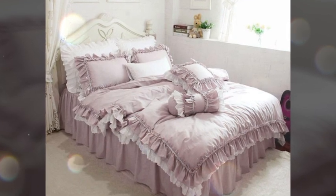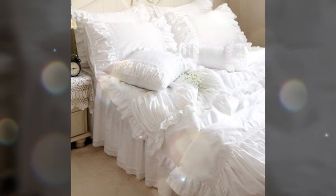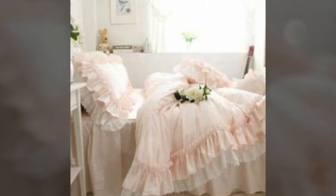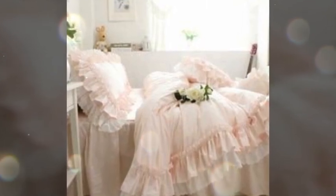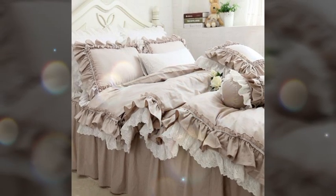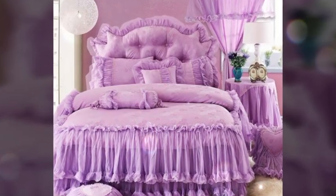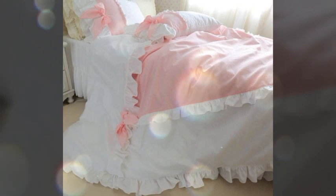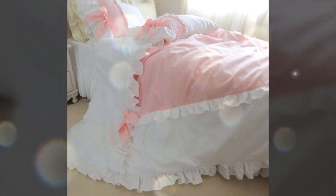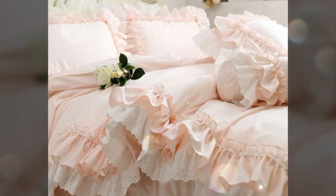They can be matched with existing decor or used as a statement piece to instantly elevate the ambiance of a room. Additionally, these cushions not only serve as decorative elements but also provide comfort and support while lounging or sitting. With their delicate and feminine designs, frilly cushions bring a sense of luxury and refinement to home interiors, making them a cherished addition to any home and living space.